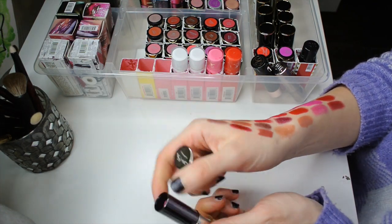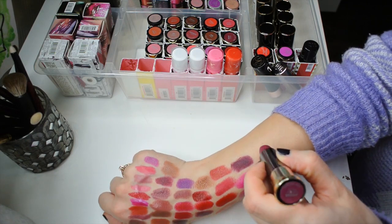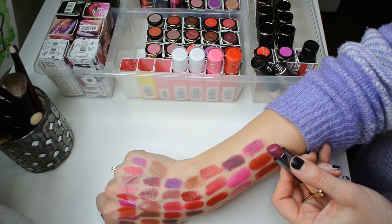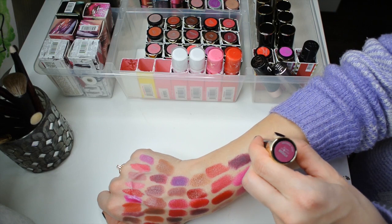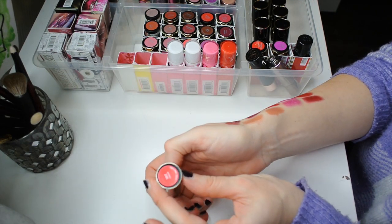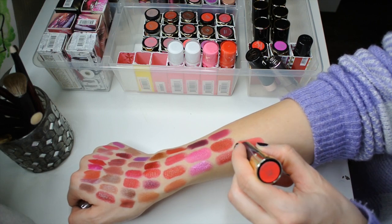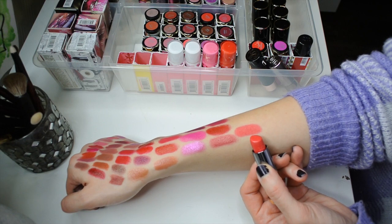This is a classic from Urban Decay — the shade After Dark, a gorgeous purple with a blue shift and blue sparkles. Everyone had After Dark in their collection a few years ago. I haven't actually worn it in a really long time, but I remember really enjoying it, so I should pull it out more often. The next one is a really fun summer shade — this is the color Tryst, which is a gorgeous pinky coral. In the summer, absolutely stunning.